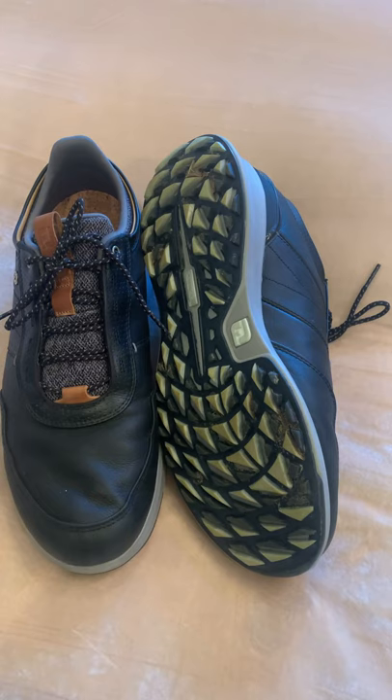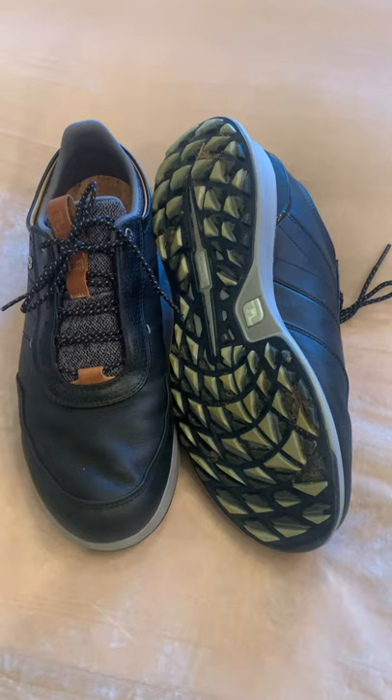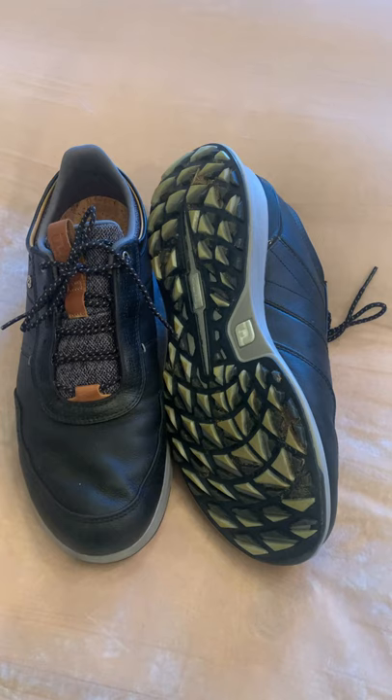Hey, Mike Aldrich, PGA Director of Player Development here at Bluegrass Yacht and Country Club, and I'm here today to talk to you about not what's in my bag, but what's on my feet. I've been wearing these FootJoy Stratos for about a week now — using them around the clubhouse, wearing them around the house, taking the dogs for walks, but most importantly, actually playing rounds of golf with them.